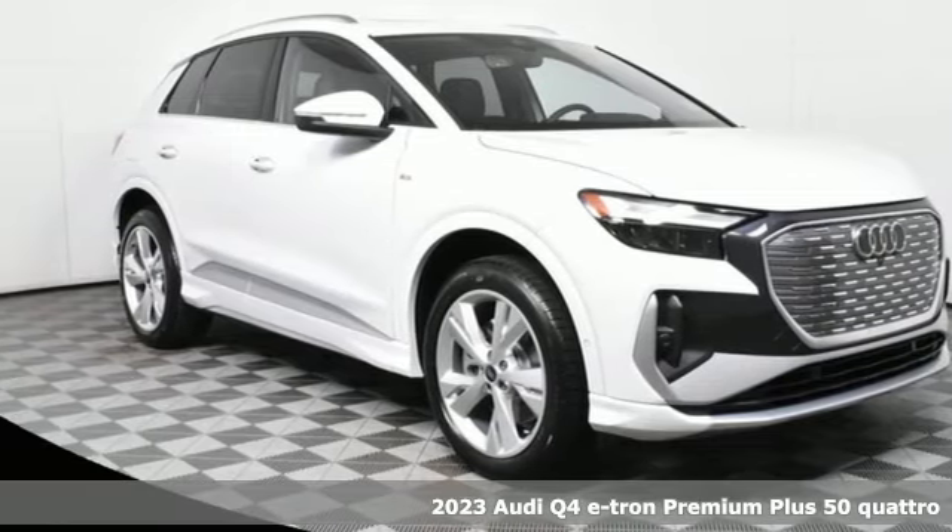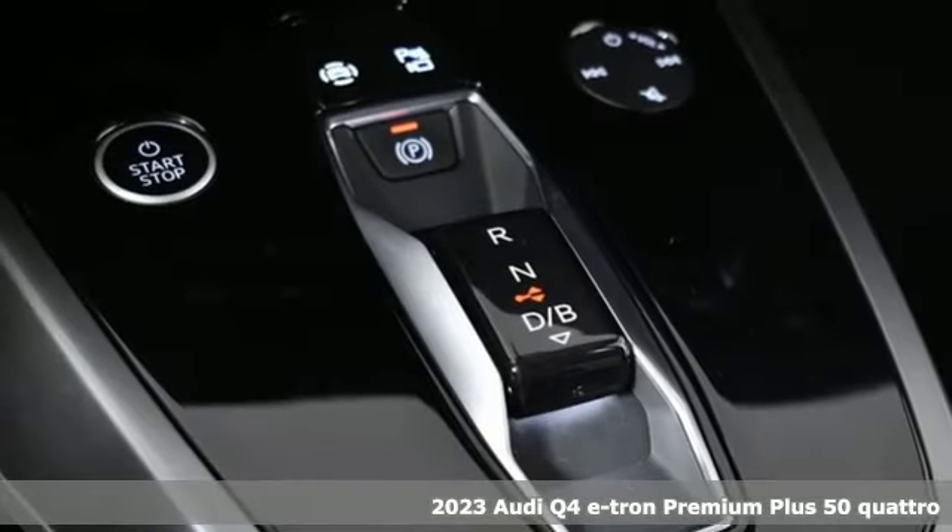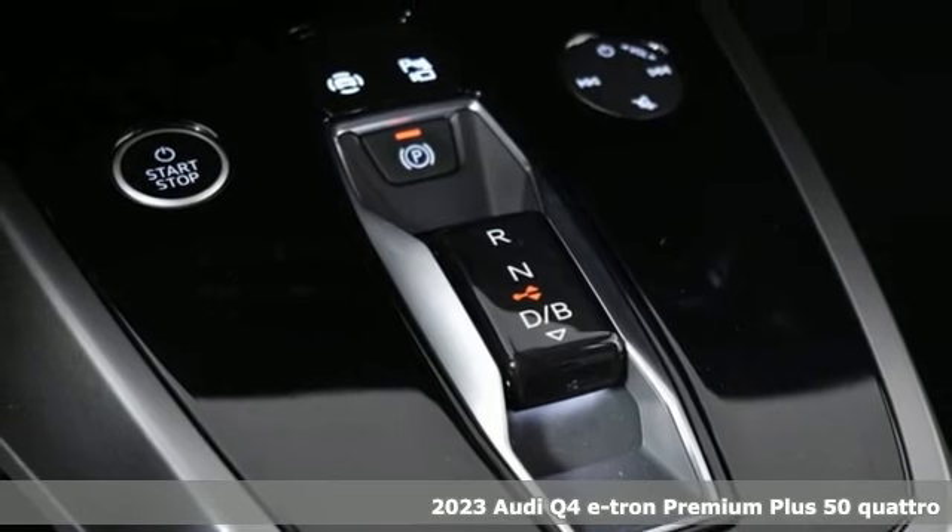Here's a 2023 Audi Q4 e-tron. Revolutionary engineering, progressive design. Audi.